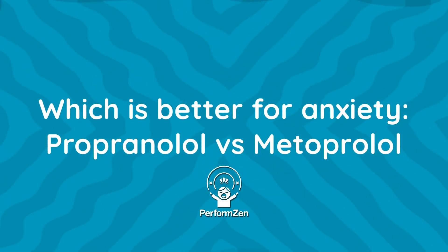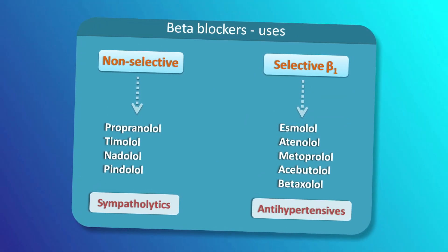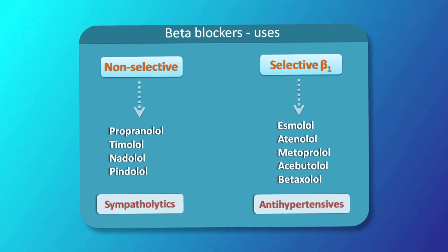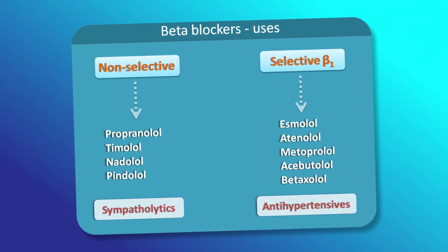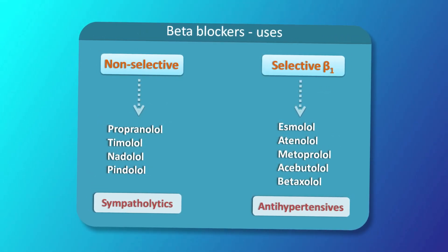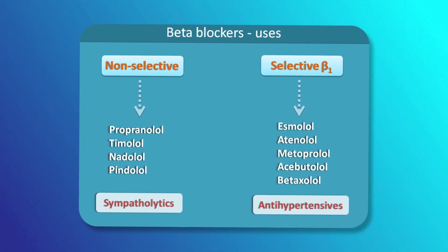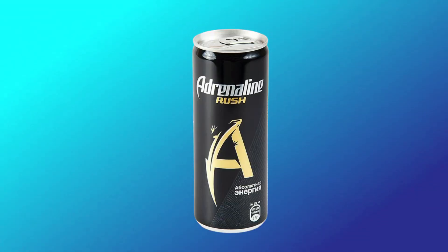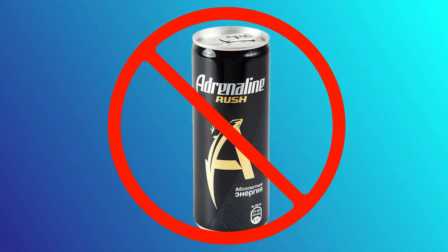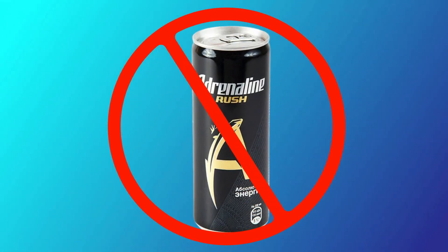Propranolol or metoprolol — which is better for anxiety? There are two categories of beta blockers: selective and non-selective. Selective variants target only the heart's beta-1 adrenoceptors, while non-selective variants affect both beta-1 and beta-2 adrenoceptors throughout various bodily systems. Propranolol is a broad-spectrum, non-selective beta blocker, whereas metoprolol is a selective beta blocker. In practice, however, both beta blockers curb adrenaline effects in a similar way, leading to slowed heart rates and reduced blood pressure, and often reducing the major anxiety and stage fright symptoms.